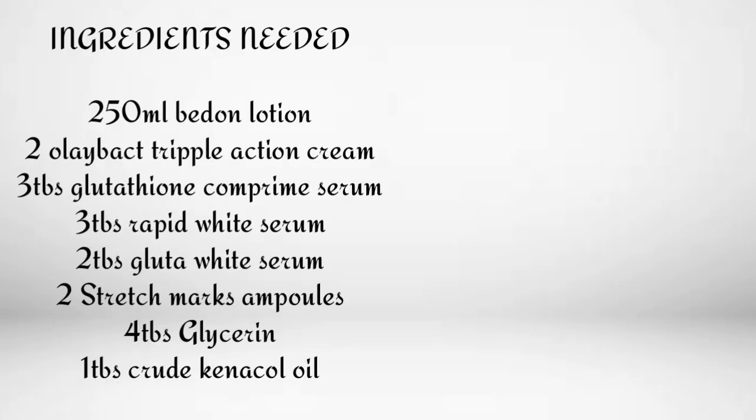You're going to need 250ml of Francis Bendone lotion. You'll need two Ole Bath Triple Action cream tubes for the 250ml lotion. You'll need three tablespoons of glutathione compound serum, three tablespoons of Rapid White serum, and two tablespoons of Glitter White serum. If you don't have Glitter White serum, you can substitute with Beauty Series or Stycler oil — just two tablespoons. You'll also need four tablespoons of glycerin, two stretch mark ampoules, and one tablespoon of curcenecum.